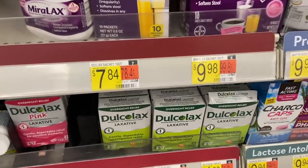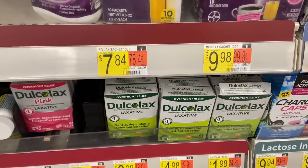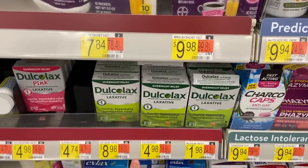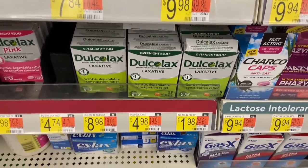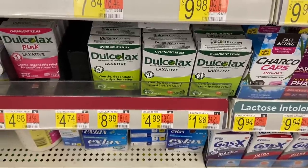We have a crazy money maker on this Docalax — it's $4.98. Use the $3 off any one Docalax coupon from the 11/1 Smart Source. You'll pay $1.98 out of pocket. Then Ibotta has a rebate to get $3 back, making it a $1.02 money maker. This has a limit of three, so you can get three total.